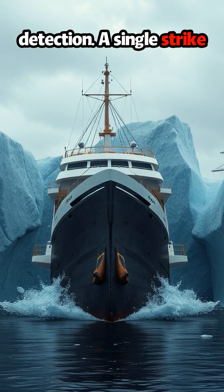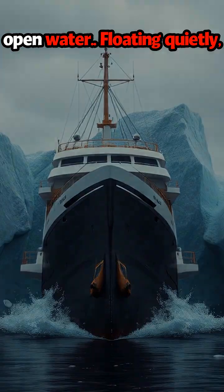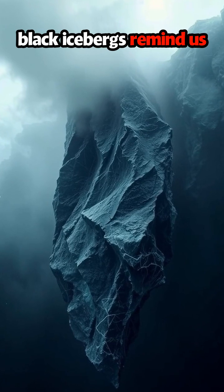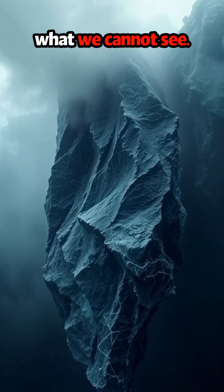A single strike could mean disaster in open water. Floating quietly, fading into the fog, black icebergs remind us that nature still hides what we cannot see.